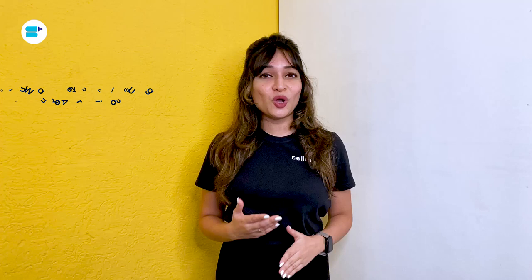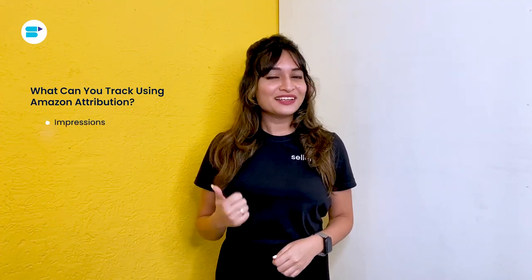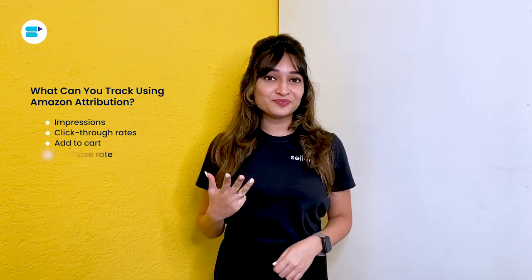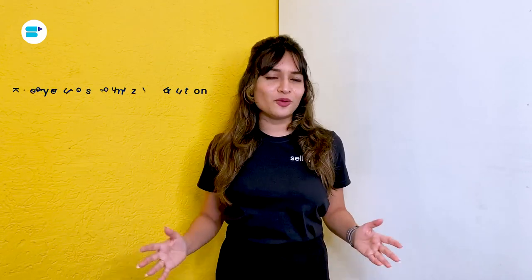What can you track using Amazon Attribution? Using this tool, you can track a variety of metrics that give you data on your off-Amazon e-commerce sales. These metrics are impressions, click-through rates, add to cart, purchase rate, total sales amount, and detailed page views. Now, here are four key features that as sellers you would like to use to get more data from the ad campaign.